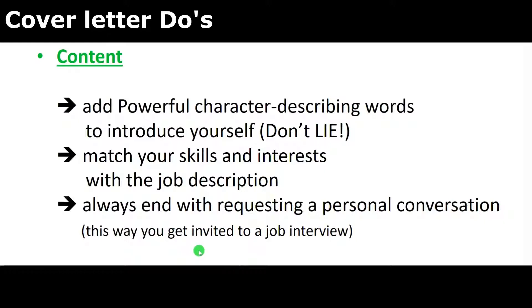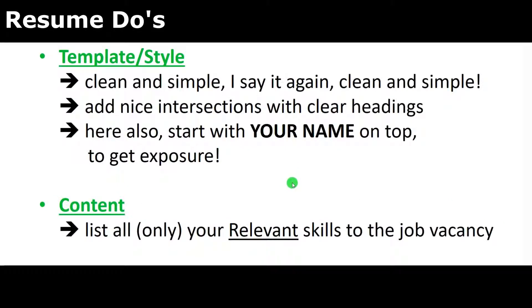For your resume, template and style: keep it clean and simple. Add nice sections with clear headings — education, research experience, and so on. Also start with your name on top to get that exposure. In terms of content: list only your relevant skills for the job vacancy. You don't have to mention that you were a leader in the Boy Scouts for seven years if it's not applicable and you don't need to demonstrate leadership skills in the actual job.